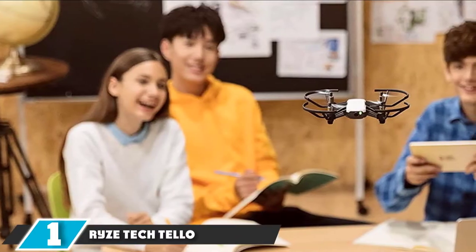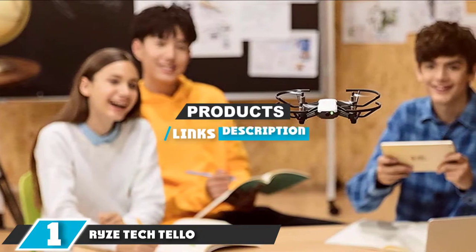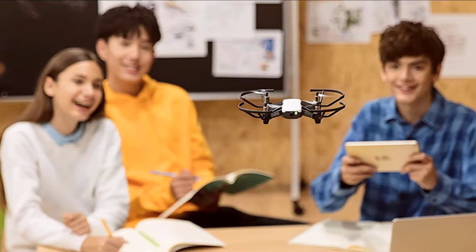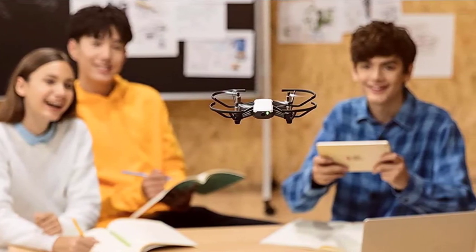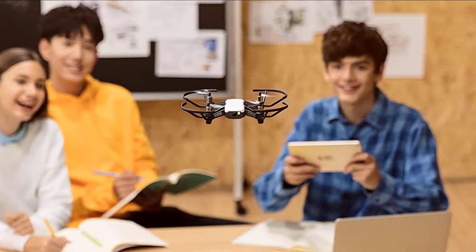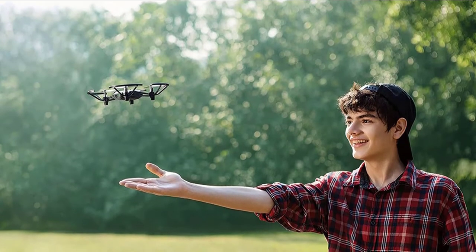At the first position of our list, we have the Ryze Tech Tello. The Ryze Tech Tello is extremely unique when it comes to drone choices for kids because it is one of only a few models that have accurate flight stabilization sensors without an exorbitant price tag. We haven't found another model within this price range where a new drone operator is able to smoothly launch into a steady hover and then fly straight ahead in a line.